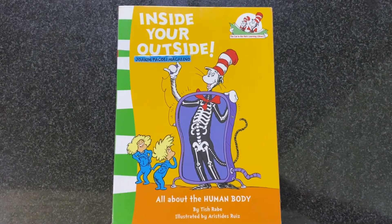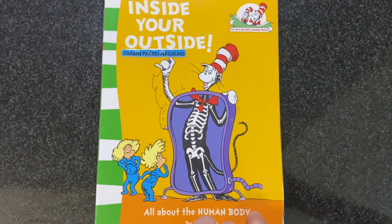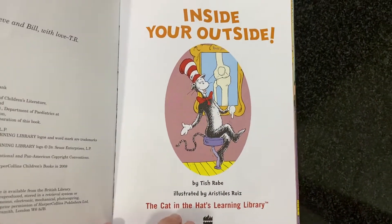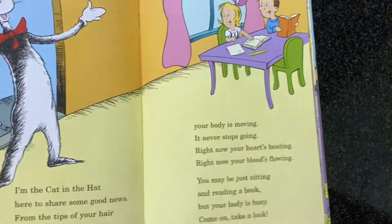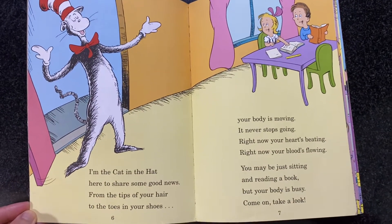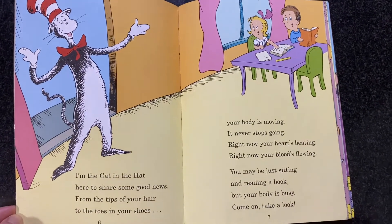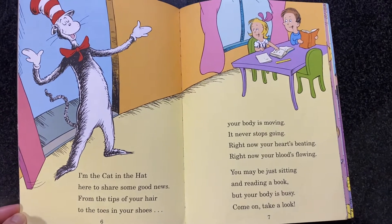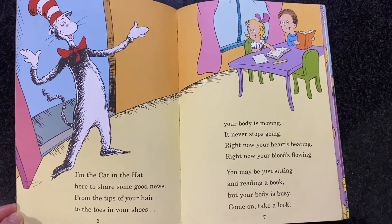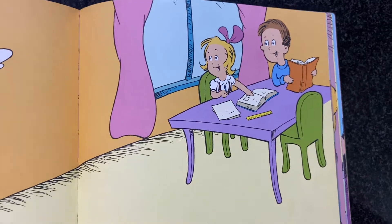Hey, today we are going to read the book Inside Your Outside, all about the human body. I'm the Cat in the Hat, here to share some good news, from the tips of your hair to the toes in your shoes. Your body is moving, never stops growing. Right now your heart's beating, right now your blood's flowing. You may be just sitting and reading a book, but your body is busy. Come on, take a look.